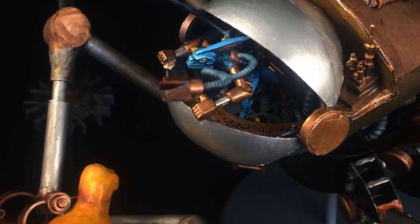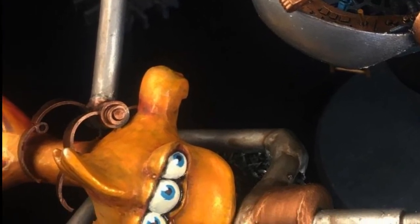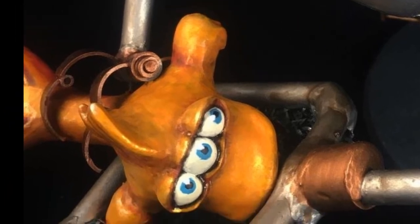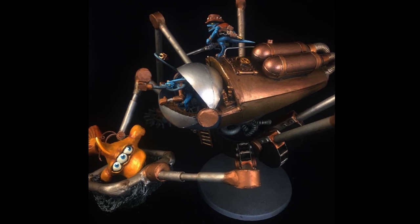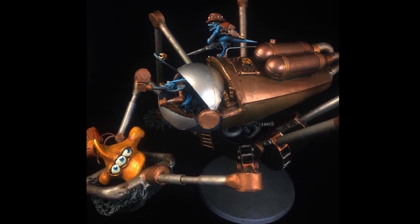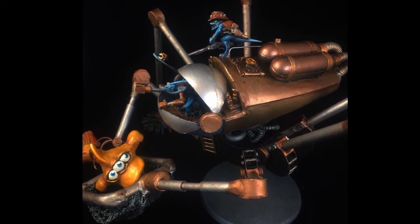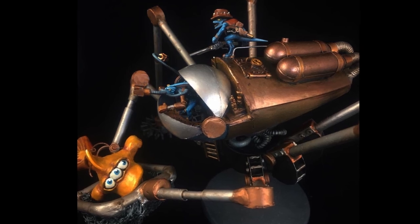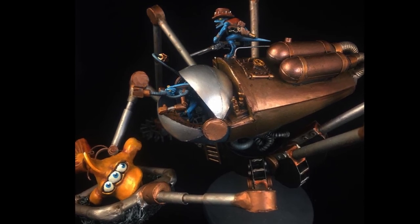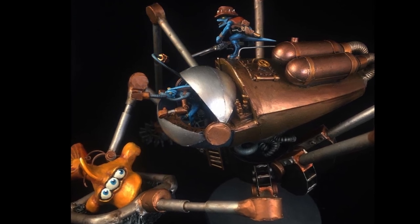I had an absolute ton of fun building the Swamp Strider, and would not have made anything like this if it were not for the Prometheum Wastes and the associated challenges. If you check out my post on Instagram, you can find a little chunk of writing that accompanies the walker and fits it into the lore of Prometheum. I've already seen a bunch of the other contributions to this challenge and they are all amazing, so I can't wait to see them all together in Volume 2 of the Chop Shop Magazine.